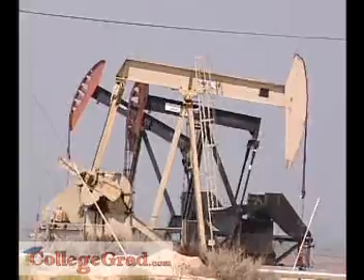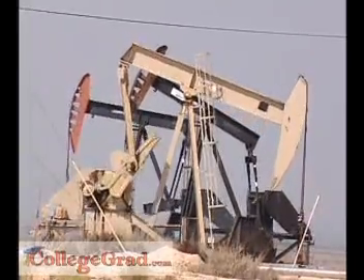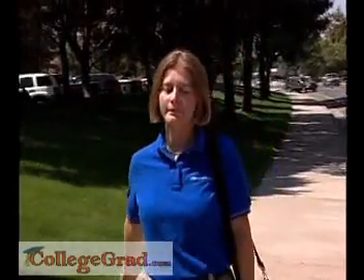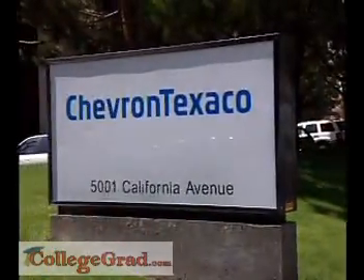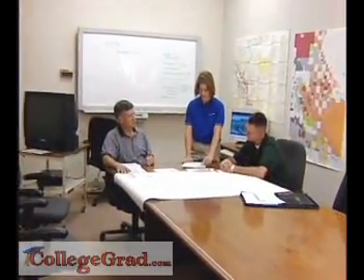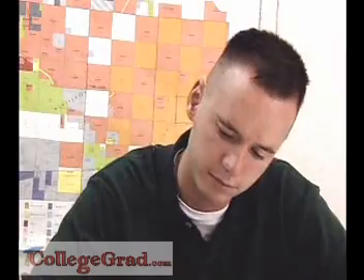The world's demand for oil and natural gas is unceasing. To find new supplies of these vital resources, we depend on petroleum engineers. They search the world for reservoirs containing oil or natural gas and work with geologists and other specialists to extract it.